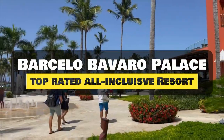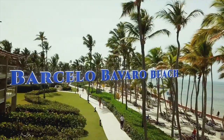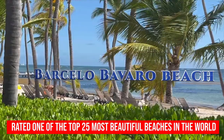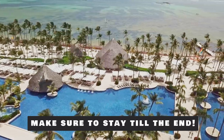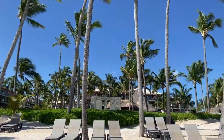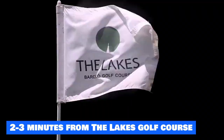The Barcelo Bavaro Palace is a top-rated all-inclusive resort in Punta Cana. The resort sits next to Barcelo Bavaro Beach, which is rated as one of the top 25 most beautiful beaches in the world. The Barcelo Bavaro Palace is centrally positioned in Punta Cana — the location is extremely convenient as it is only 15 minutes away from the airport and only 2–3 minutes from the lake's golf course.